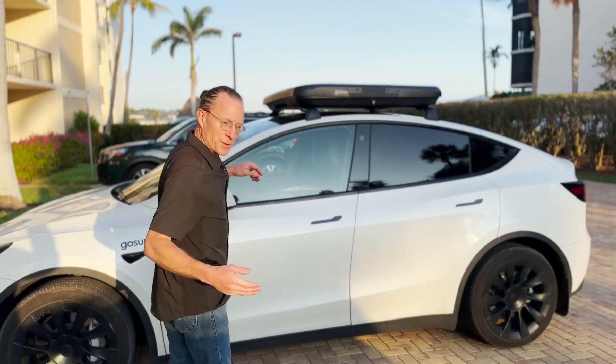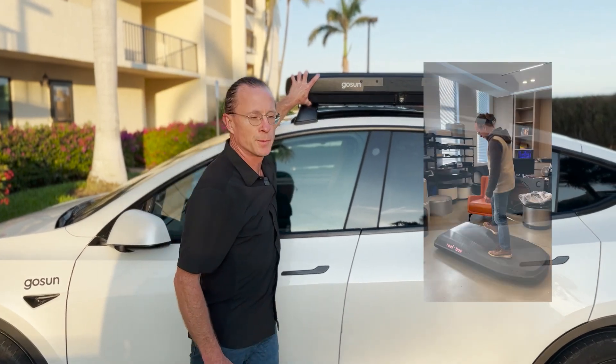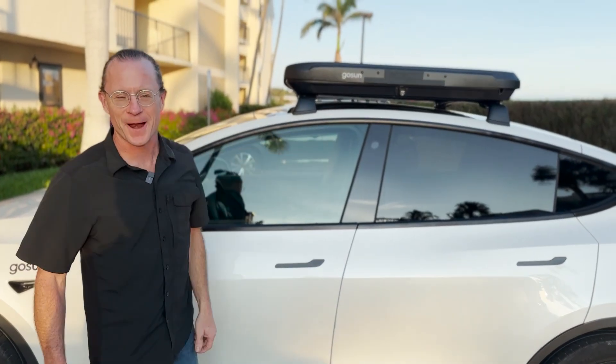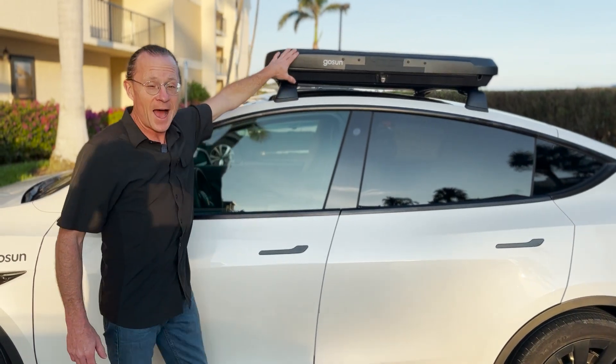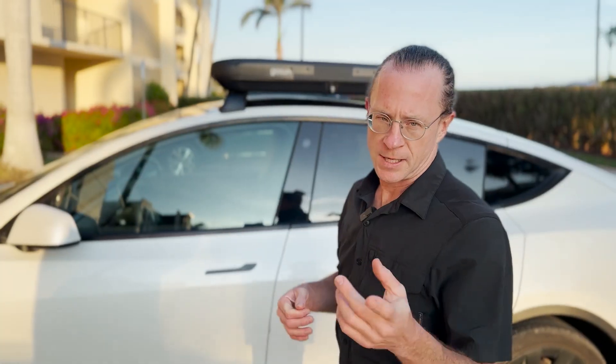The first thing you'll notice if you come in here is a plastic thermoform case. This is made out of a super durable material. It can take any kind of load — 100 miles an hour, hail, you name it. This is not unlike your rooftop carrier that's carrying skis and snowboards or camping gear. But what's inside is what really matters — everything you need to charge your EV on a daily basis. So let's take a look.